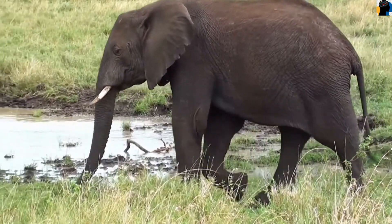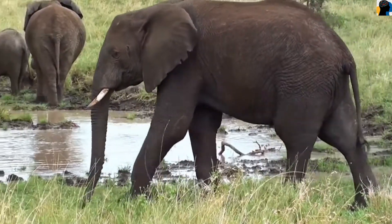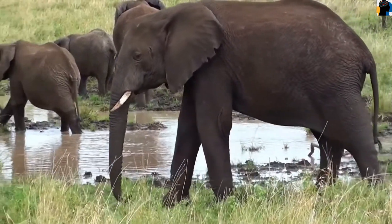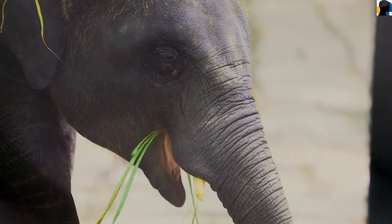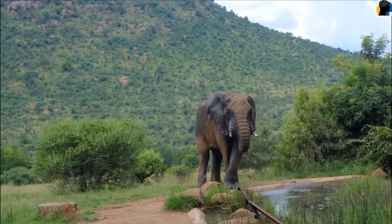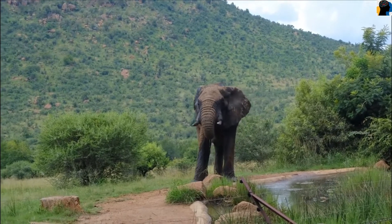It has one big trunk, two ears, a short tail, and two tusks. The tusks of elephants are the two front teeth that start growing when an elephant is two years old.